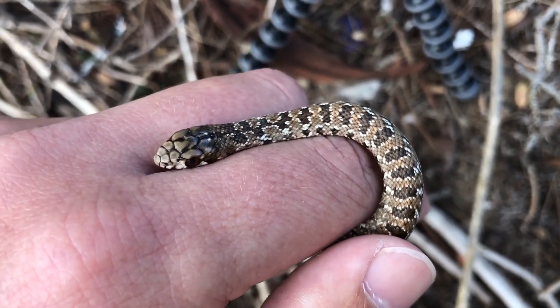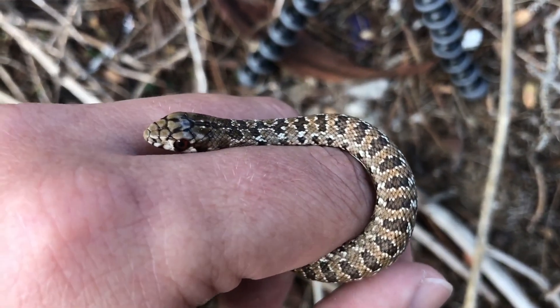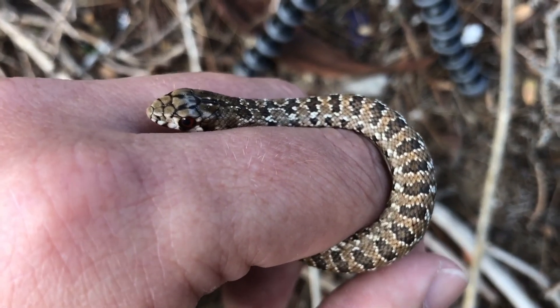I collected this one from a construction site. Luckily the guys didn't hurt it — they just captured it in a box and called me.